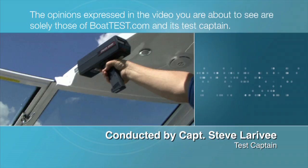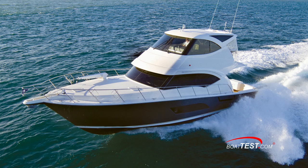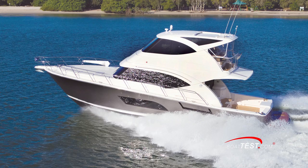The following opinions are solely those of BowTest.com and its test captain. Hi, Captain Steve for BowTest.com, and today we're going to be taking a look at a beautiful yacht that's not just all about space. This yacht is a direct result of customer feedback on what people want to see in a luxury yacht — it's the Riviera 53 Enclosed Flybridge. Let's take a look.